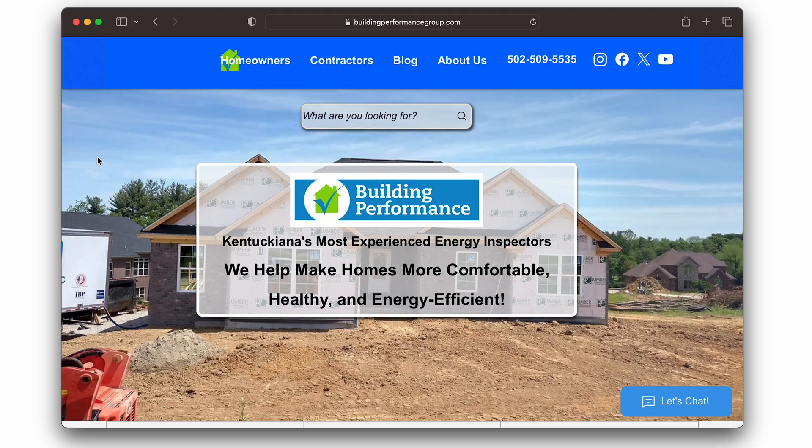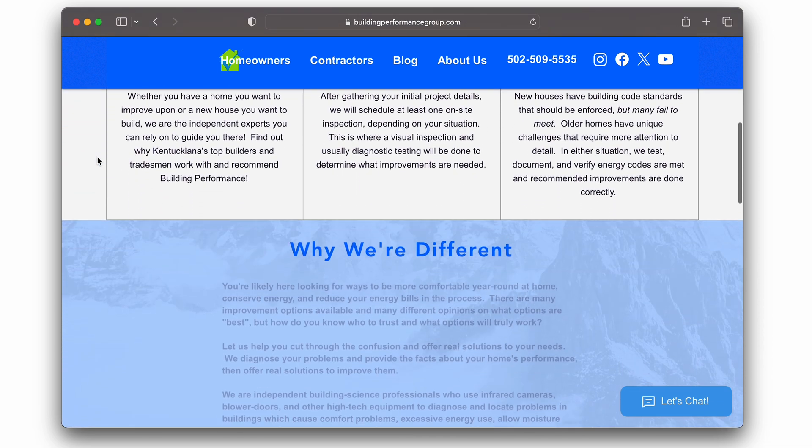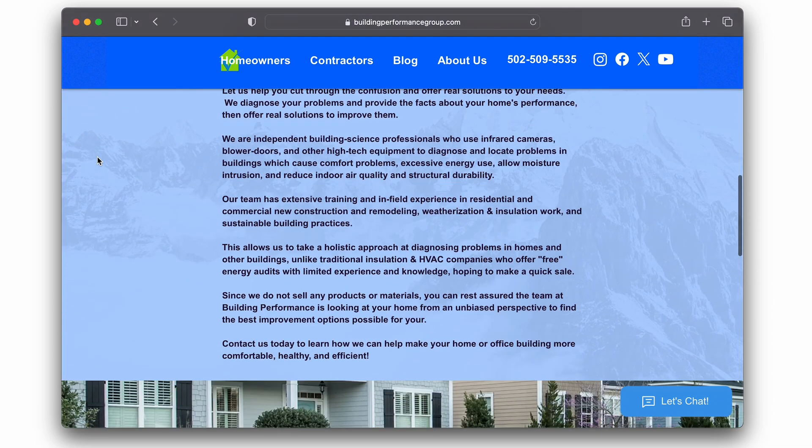If you are in the Louisville, Kentucky or Southern Indiana area and interested in an energy audit, please reach out to Building Performance Group — I've provided a link below to their website. They're great guys doing good work trying to save people money and make their houses cozier. Right now it is 32 degrees outside and my house is a little drafty, but not for long — we've got new windows coming, I'm going to caulk and fix all the little cracks, fix the HVAC, and we've got a company coming in two weeks to add spray foam insulation to our attic.